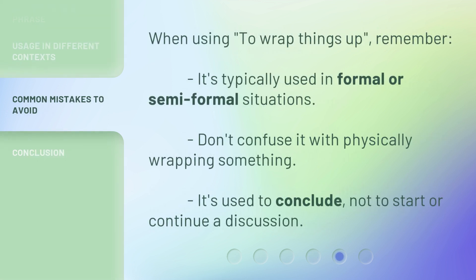When using 'to wrap things up,' remember it's typically used in formal or semi-formal situations. Don't confuse it with physically wrapping something. It's used to conclude, not to start or continue a discussion.